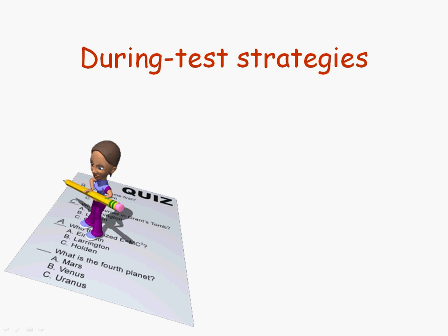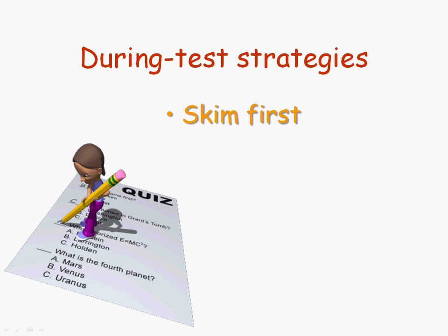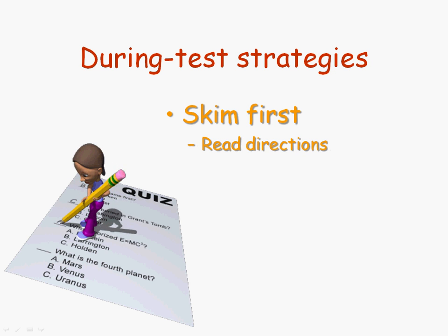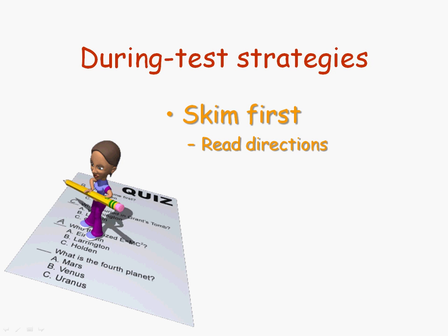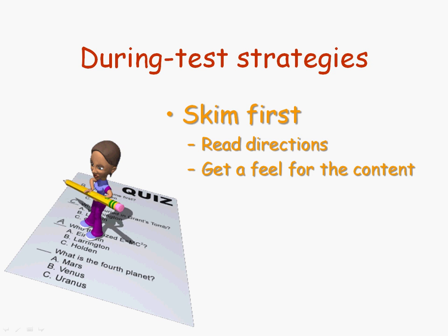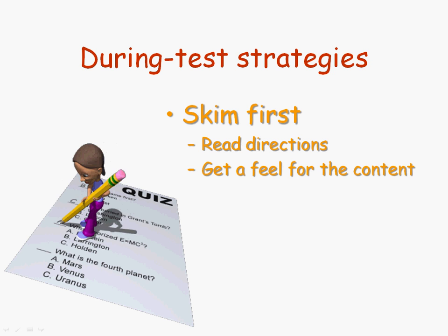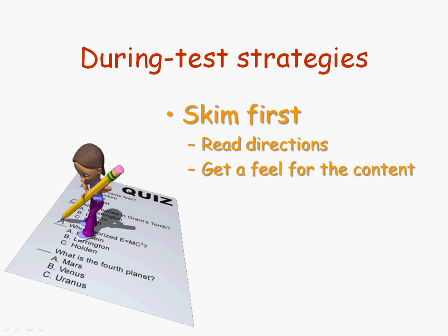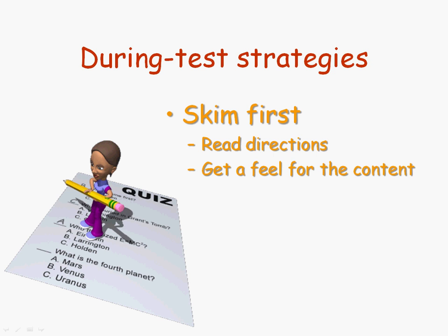What are you going to do during the test to make yourself more successful? The first thing I recommend is to skim through the test before you do anything else. First thing is you want to read directions — not only the general directions, but the directions for each individual section. As you do so, you also want to get a feel for the content. Is it the really hard stuff or the not-so-hard stuff? That might relieve the pressure a little bit and help you budget your time for the exam.